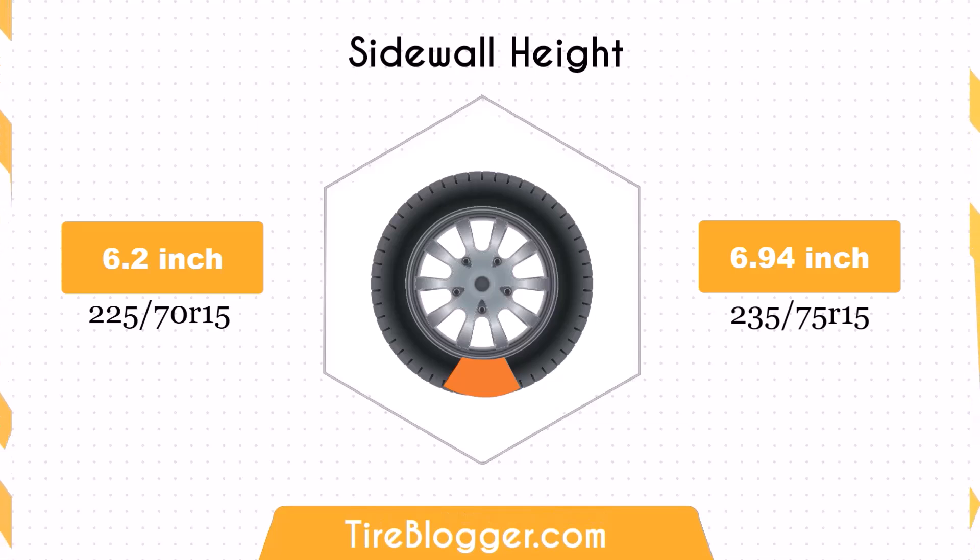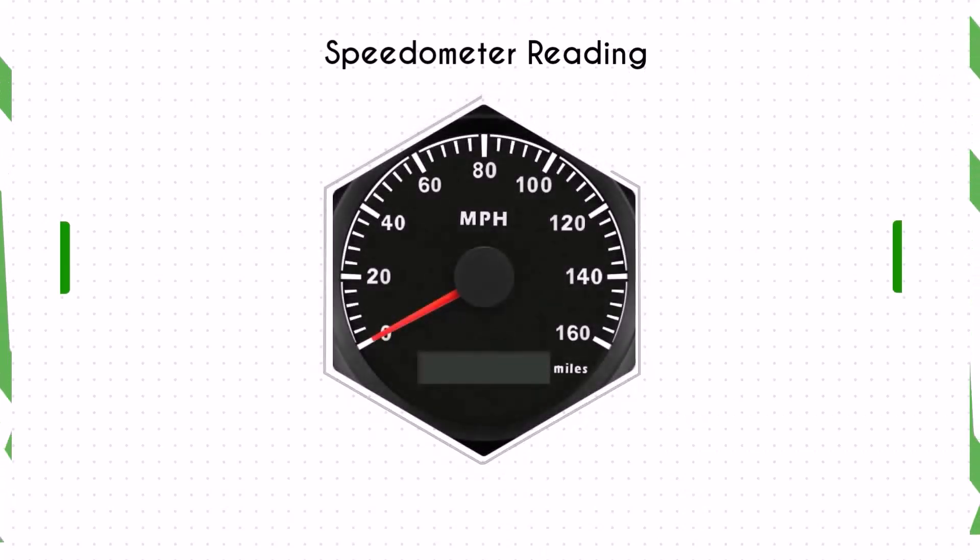Switching to the 235/75R15 increases the sidewall height by 0.74 inches. The larger sidewall height enhances impact absorption, offering a more comfortable ride, especially on rough terrains.